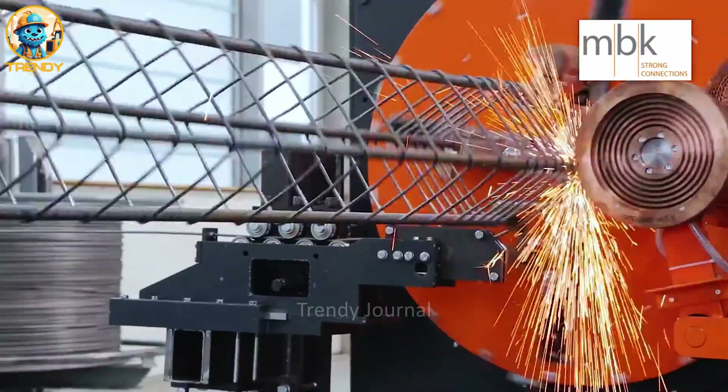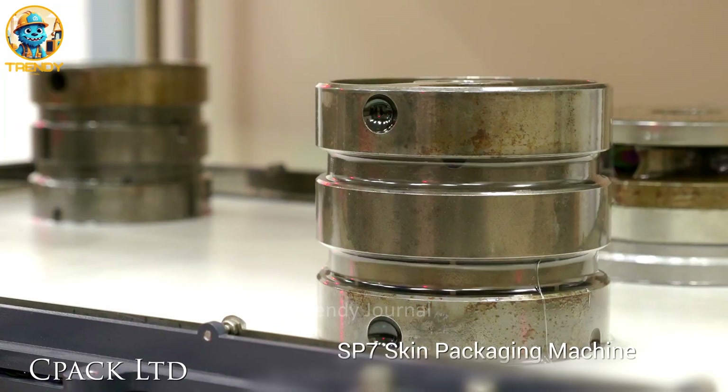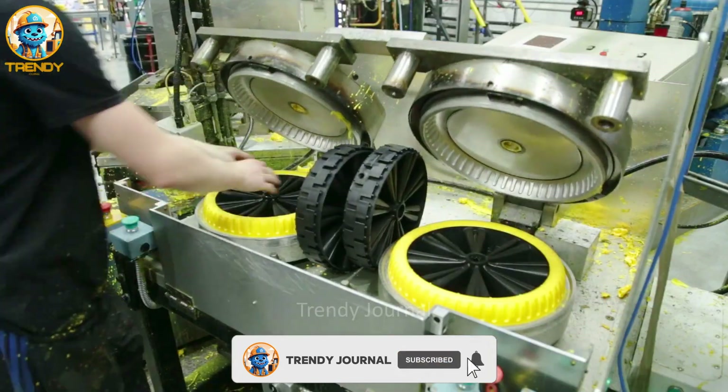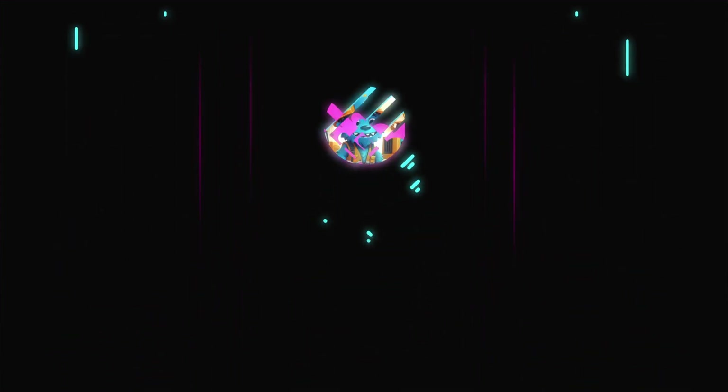This is Trendy Journal, your backstage pass to the world of manufacturing, where innovation thrives and the ordinary is transformed into the extraordinary. Get ready to be amazed as we peel back the layers of production and witness the power of technology in action.